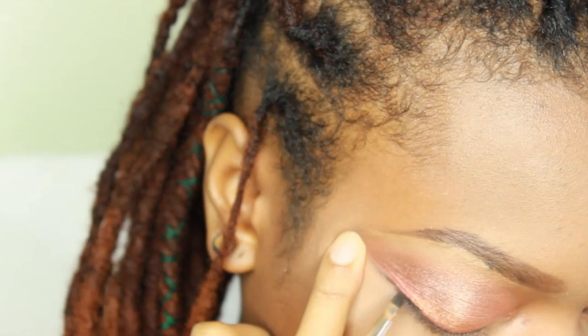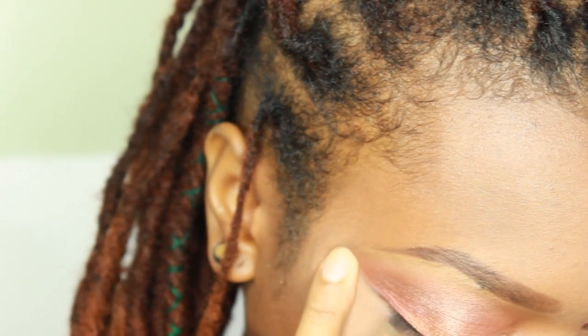Remember, bold black eyeliner always makes your eyes pop and accentuates every eye shape.